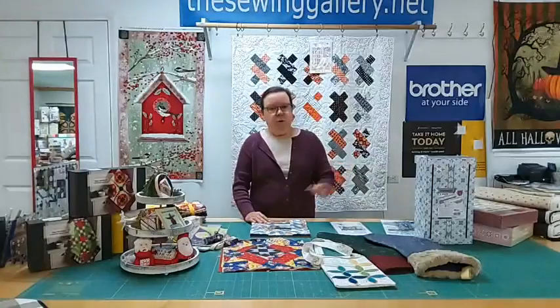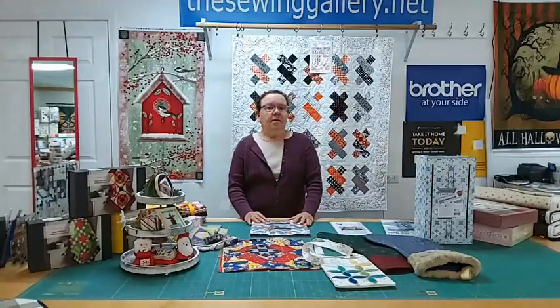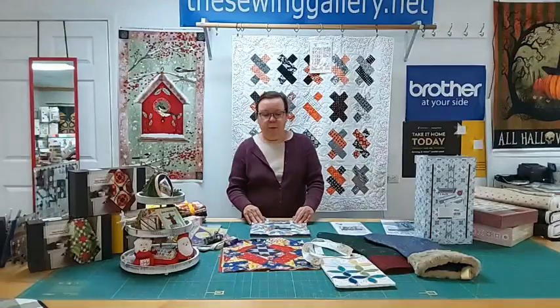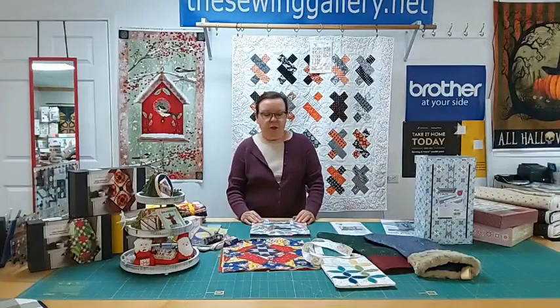If you miss us on Thursday morning, you can always watch us on YouTube. Our great web designer Mary sends out information where you can watch it — she sends you an email.